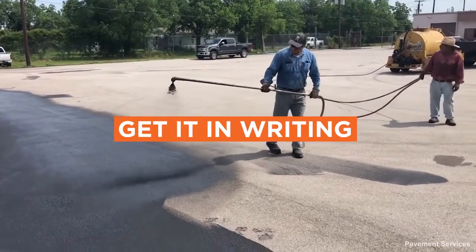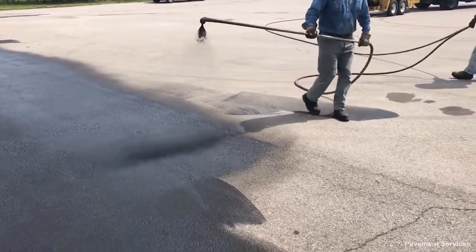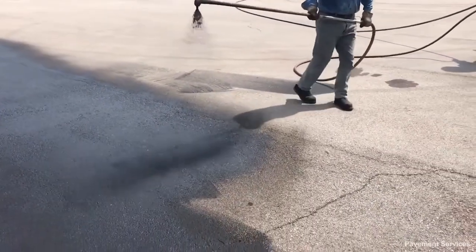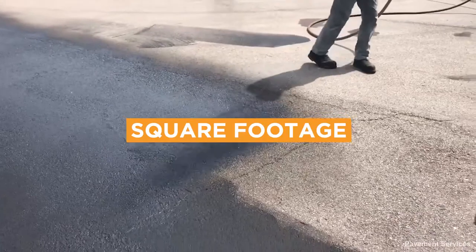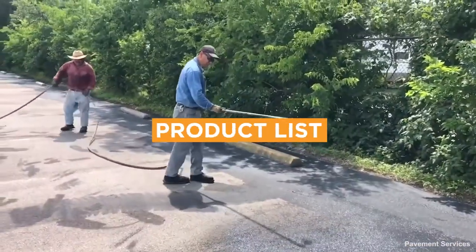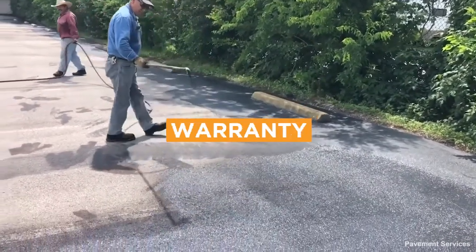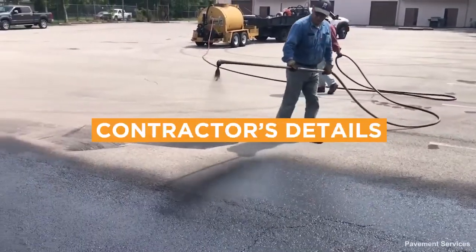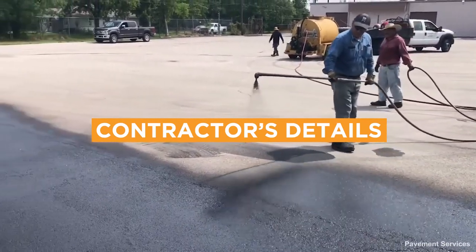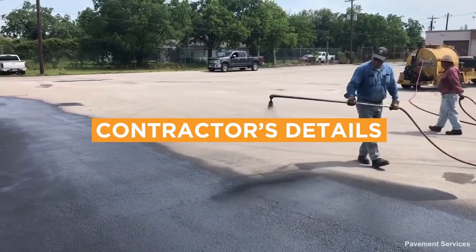A detailed written estimate protects both you and the seal coating contractor. The bid should include specifics about the job, such as square footage, the specific areas to be seal coated, the products they'll use, the timeline for the work, and the warranty. Be sure the estimate has the name of the business, license number, and proof that the contractor is bonded and insured.